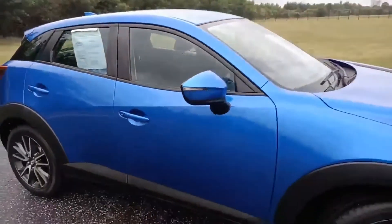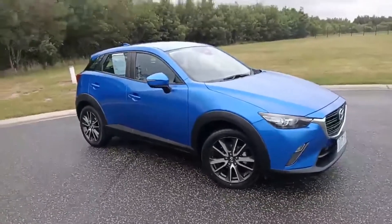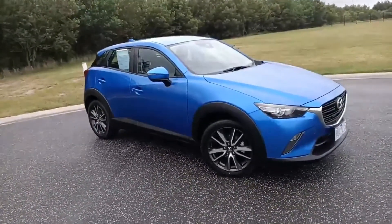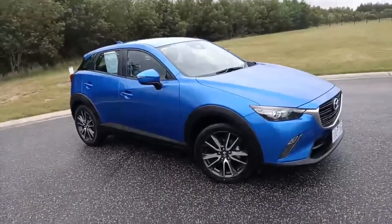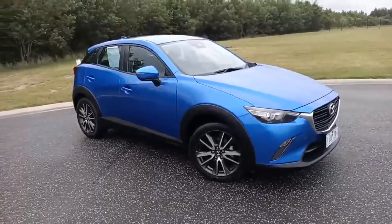So there you go — the 2018 Mazda CX-3 Neo Sport in Dynamic Blue with just 31,000 kilometres. We hope you enjoyed the video. My name's Darren — if you'd like any more information on this car, don't hesitate to give us a call. Thanks for watching. Zoom zoom!